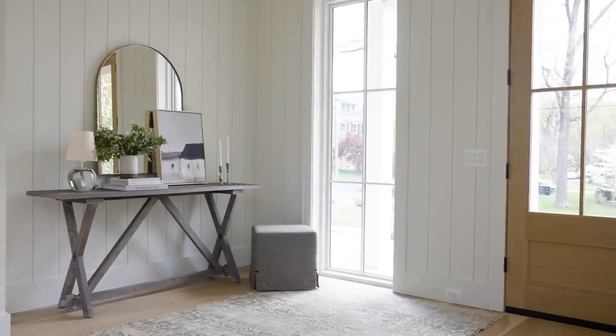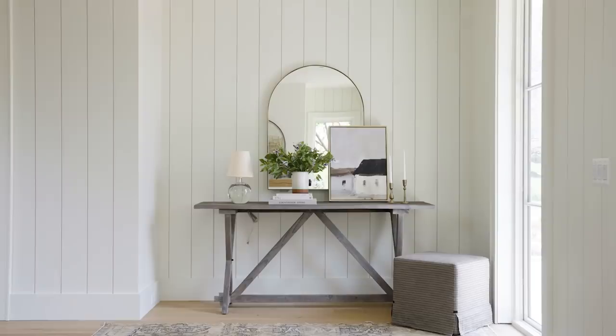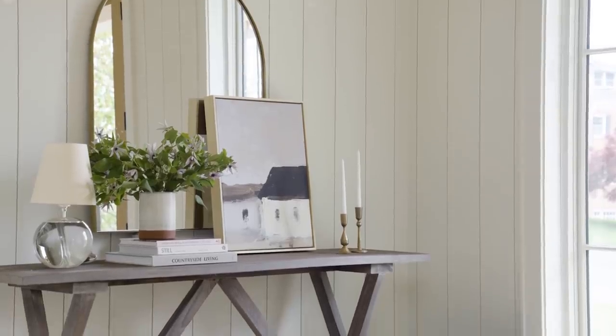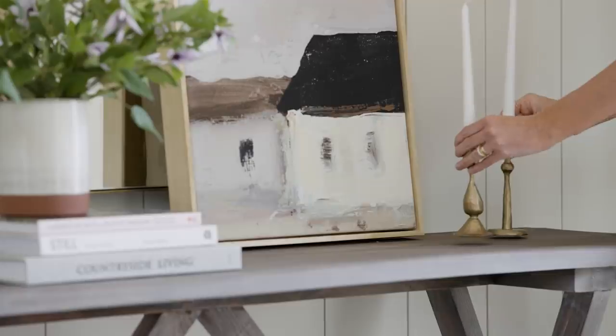Our homes always start with a good first impression. For us, that means an inviting tone that's both functional and engaging. Add a mirror in your entryway for functionality and layer in an art piece and candles to bring a welcoming feel to your space.